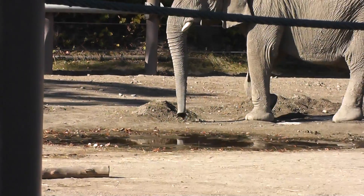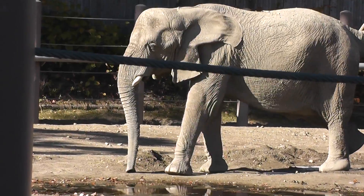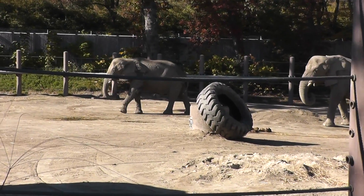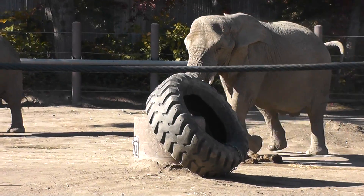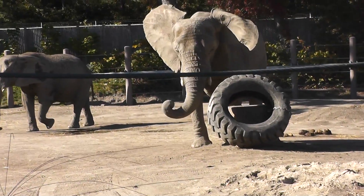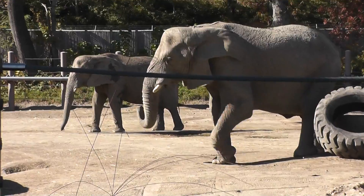They're over here eating dirt. I don't know if he's playing with rocks or eating. We'll end the video here at this magnificent animal. I think they're making their way over where the daddy is. Maybe it's time for their feeding time, or maybe it's time to play with the tire or not.